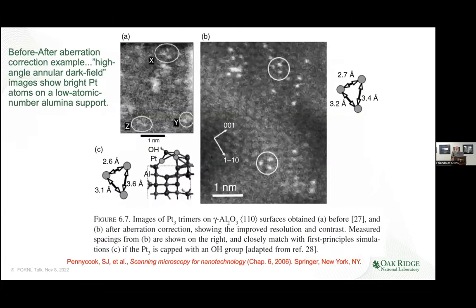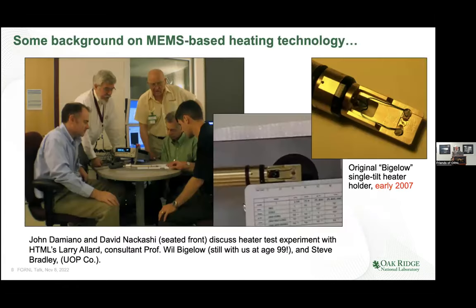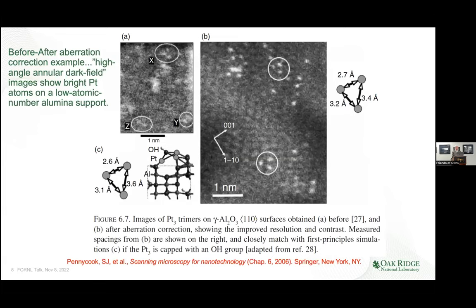I took this example from former colleague Steve Pennycook, who had an aberration corrector built into his scanning transmission microscope. It shows trimers of platinum atoms on alumina. You can see how fuzzy this picture is before aberration correction. After correction, you can see the alumina structure in the background and these little white dots — very nicely resolved trimers — showing up due to the aberration correction.